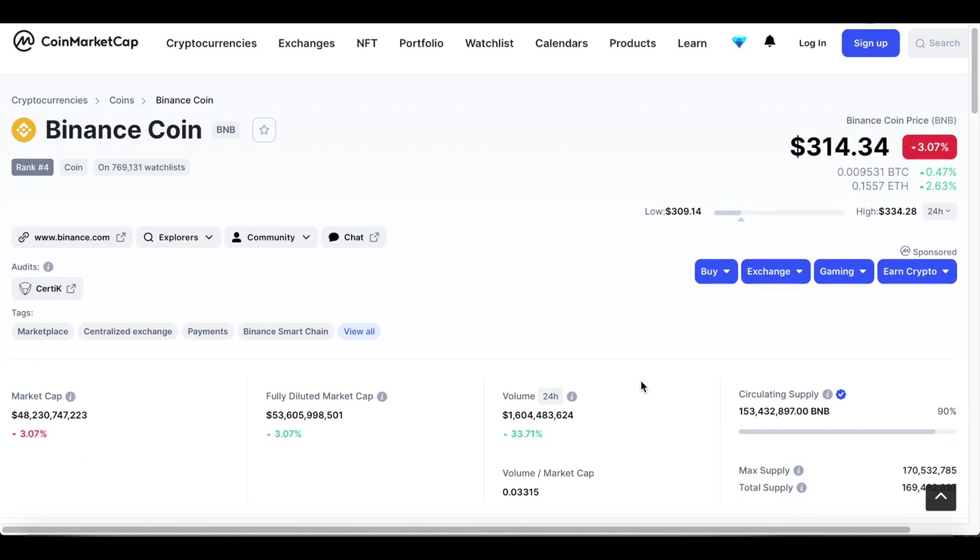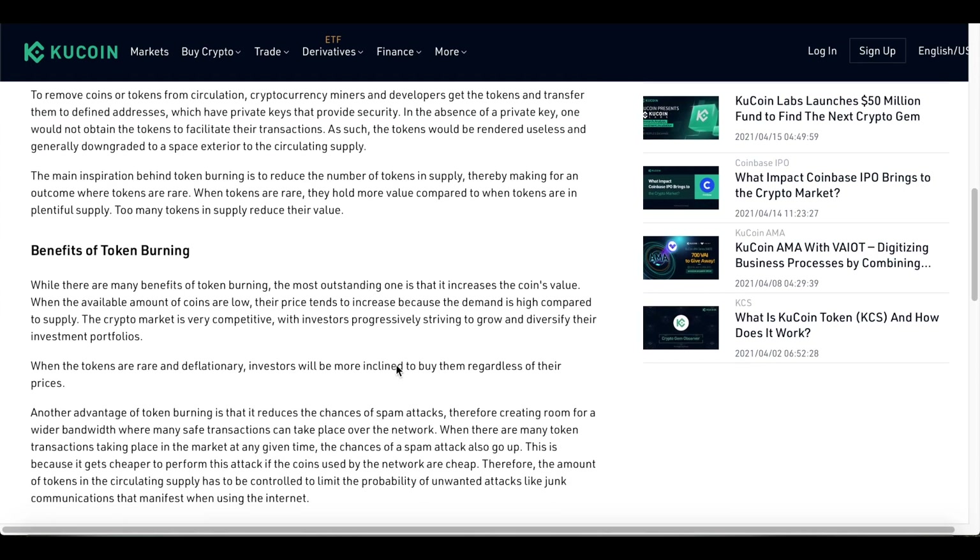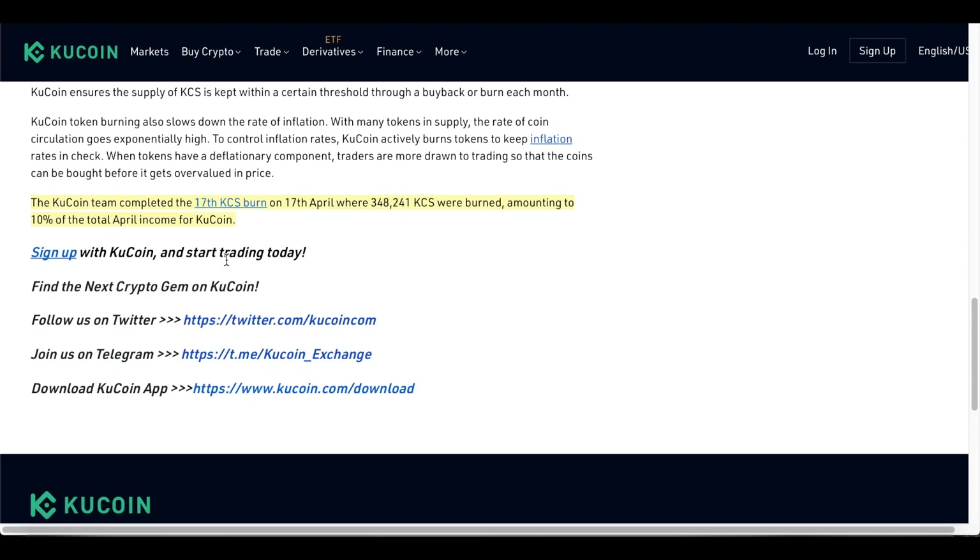Binance Coin went very quickly from $5 to $50, and then from $50 to $700, especially as more tokens started to build on BSC. I think there is definitely that same potential with KCC going forward. Token burning is a concept that refers to removing tokens from circulation and provides a deflationary feature — they actually burn these tokens, making the cryptocurrency deflationary.